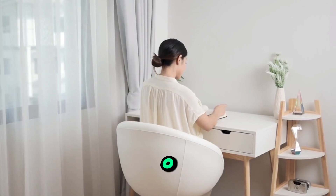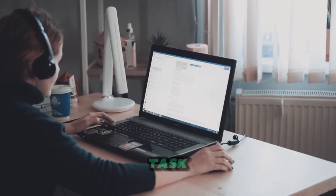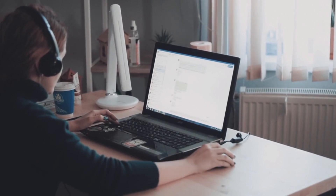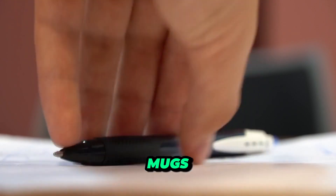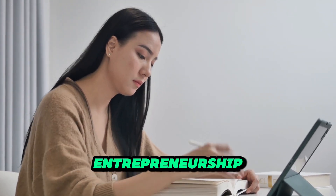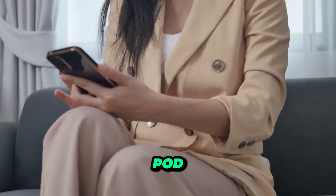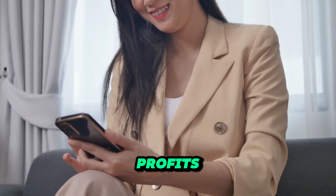Starting a print-on-demand POD business with a budget of $100 or less may seem like a daunting task, but it's entirely feasible with the right strategy. Print-on-demand allows you to create custom designs for products like t-shirts, mugs, and phone cases without holding any inventory. This low-risk business model is perfect for those looking to dive into entrepreneurship on a shoestring budget. Let's explore how you can launch a successful POD business with just $100, setting you up for potential profits and growth.